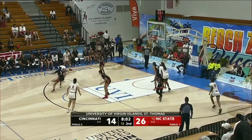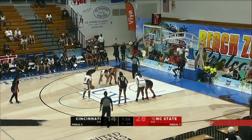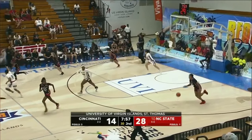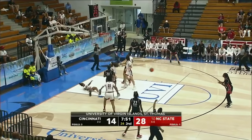Collins, the kick out to Hayes. This is the freshman Zoe Brooks — the drive. How about an and-one? Brooks will shoot the free throws. Coach Moore says Brooks is just a great spark. She comes off the bench with two big plays — one at the defensive end and one at the offensive end.